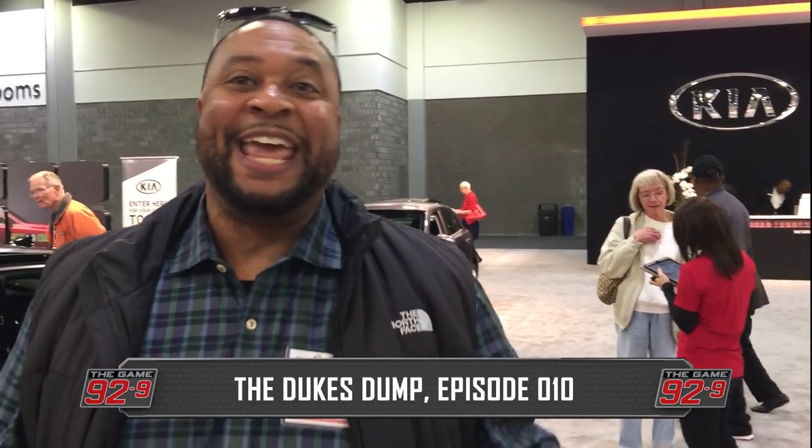Put them up! It's Carl Dukes. We're live at the International Auto Show in the ATL. What's going on? We're also on Facebook Live at 92.9 The Game and on Instagram — that's what you're watching right now.